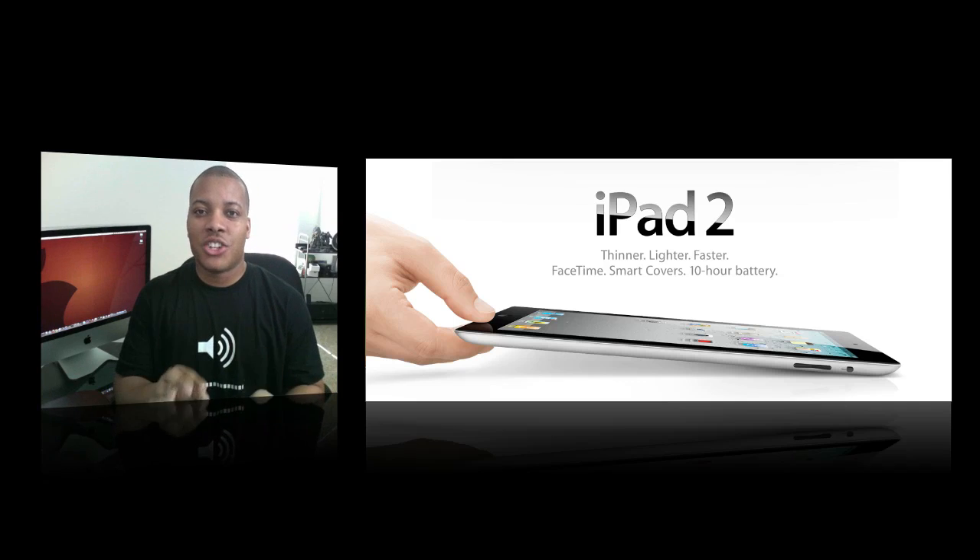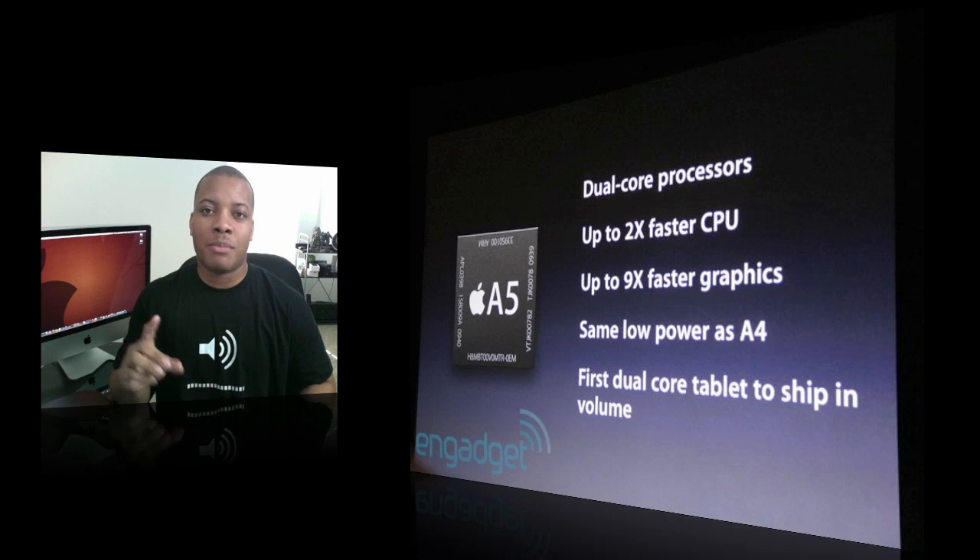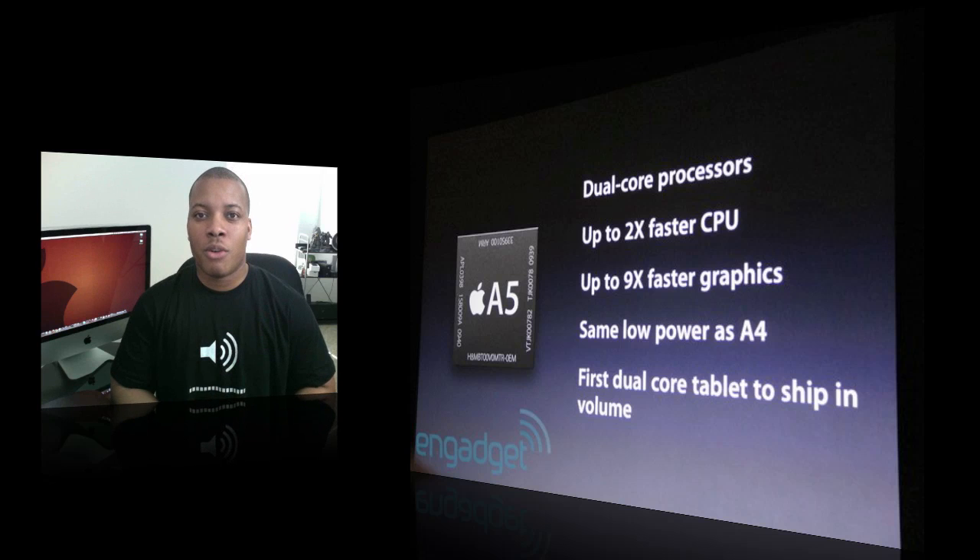The first thing is about the internals. Apple's going to be making this thing faster. It's going to feature an A5 dual-core processor which is going to provide up to two times better overall performance and up to nine times better performance in graphics. Games and multimedia are going to look awesome now.